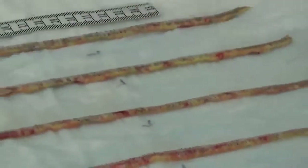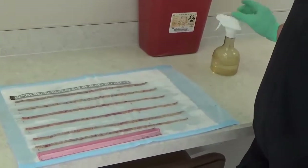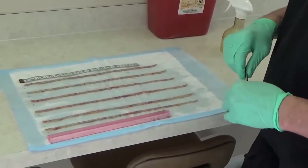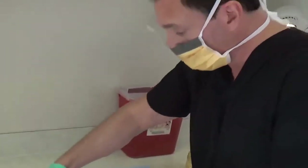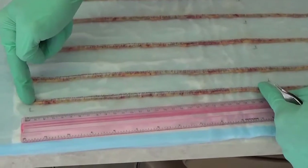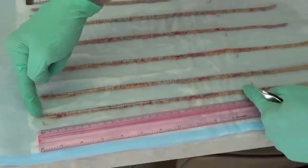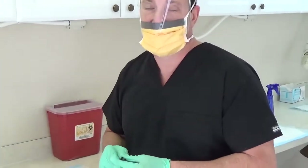Compared to what Adrian had before: he had a follicular unit extraction surgery that took 12 to 14 hours. The equivalent of hairs he got from that FUE would be represented by just this one small piece here — about 1,500 hairs. And of those 1,500 hairs, how many actually grew? Very low yield — probably about 750 hairs.